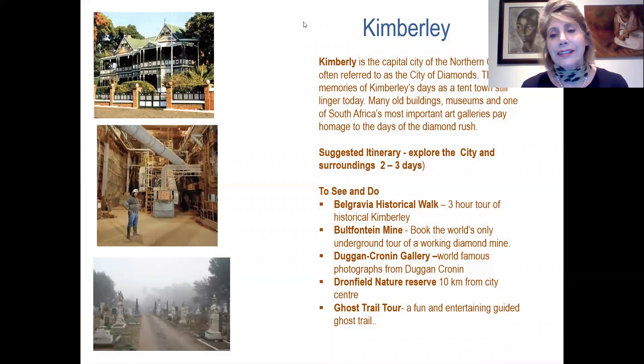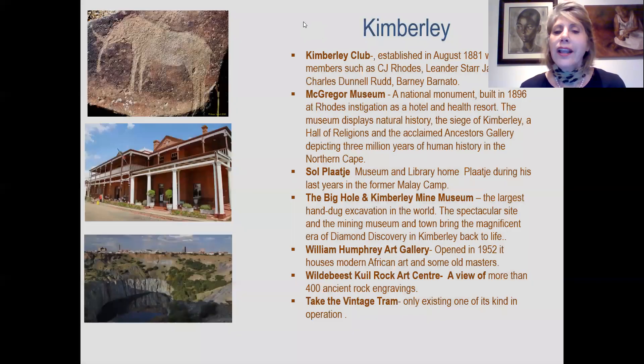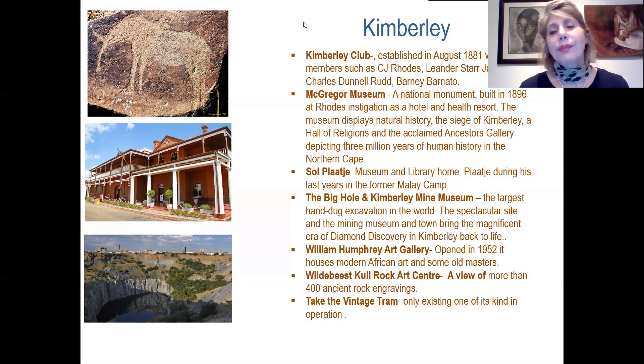The only mine still operating today that one can actually visit is the Bultfontein mine. Also for world-famous photography of the people of South Africa, one can see at the Duncan Cronin gallery. Johnfield Nature Reserve is only 10 kilometres away for an afternoon game drive, and one can end the day with a wonderful scary ghost trail. There's also the Kimberley Club, established last century, with famous members including Rhodes, Barnato, and the upper neighbours.